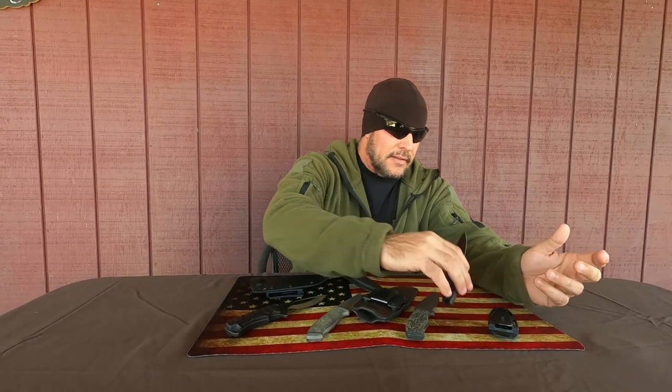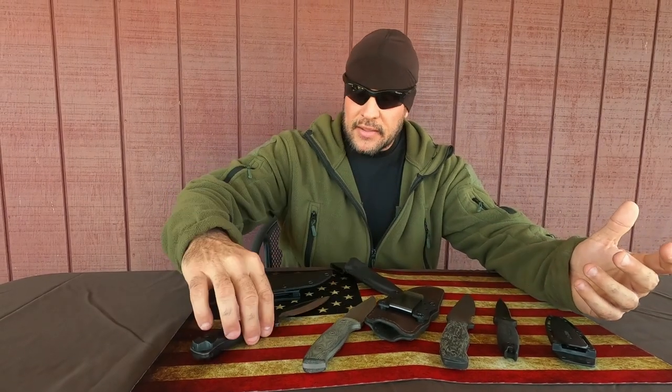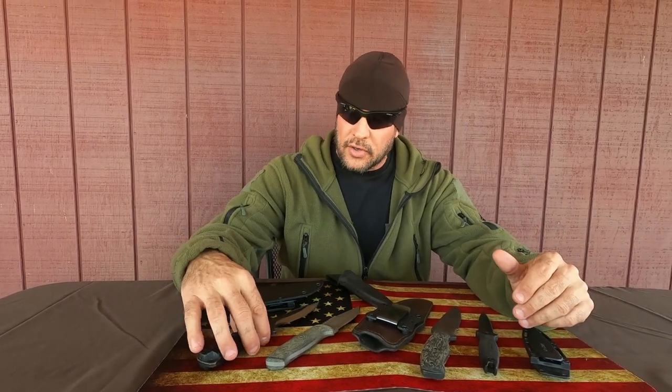Am I going to take this EDC knife and go out prying up stuff in my yard and cutting down trees? No, it's not made for that — same with any of these knives. If I took this knife and started prying with it, I'm going to snap the tip off. Guaranteed. I don't care how good the steel is; I could do it in about two seconds — same with any of these knives. It's the application. Survival knives are bigger, burlier, longer blades, thicker tangs. These are EDC knives.